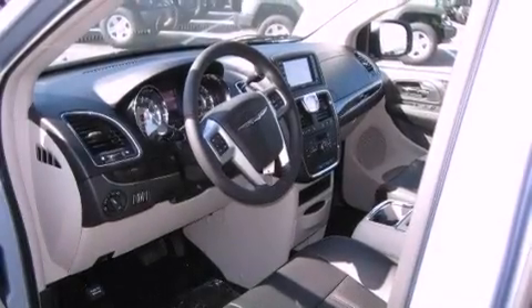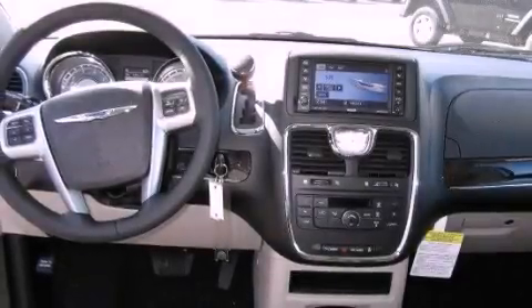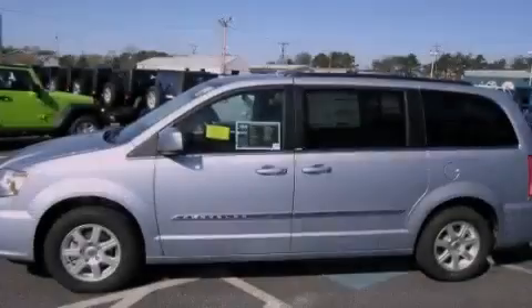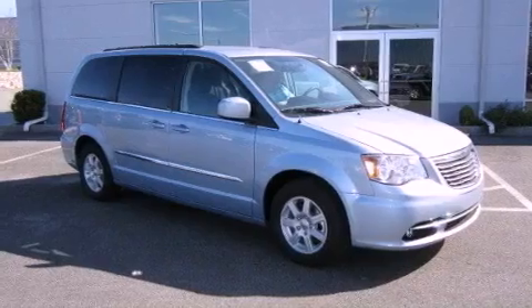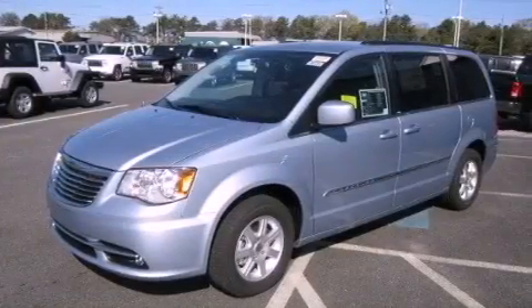All of the following features are included: a rear-view camera, commercial-free satellite radio, traction control and stability control systems, an illuminated driver-side vanity mirror, a passenger-side airbag, a power driver's seat, air conditioning, a power rear liftgate, and aluminum wheels.